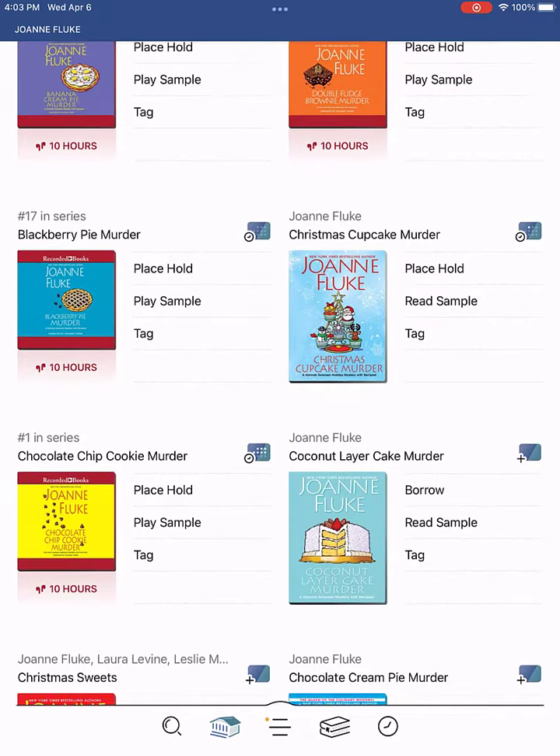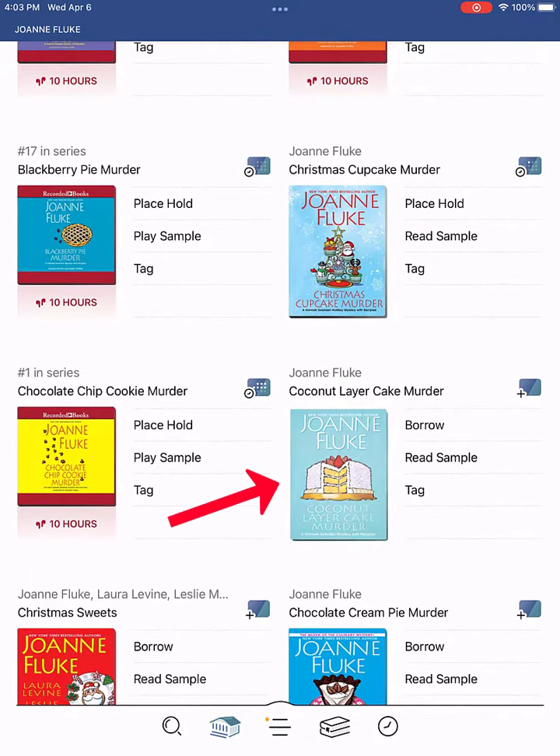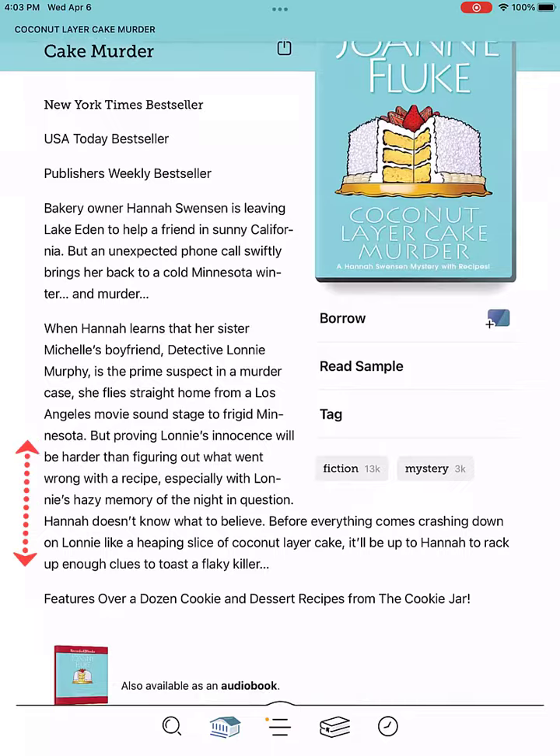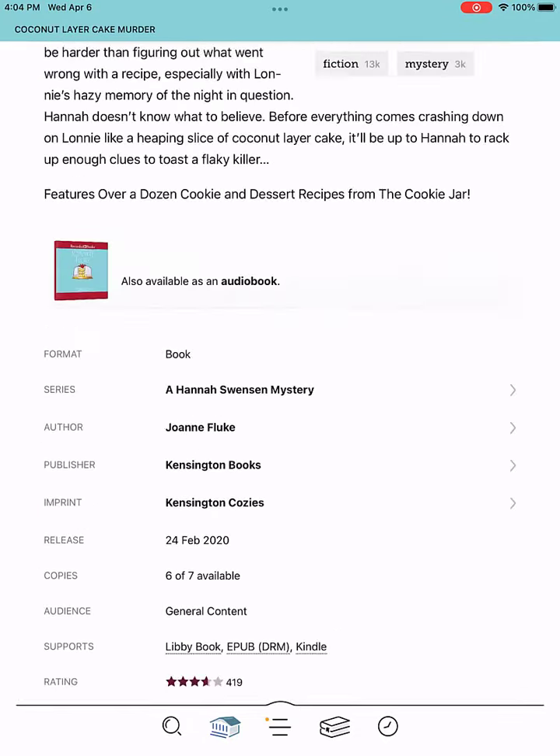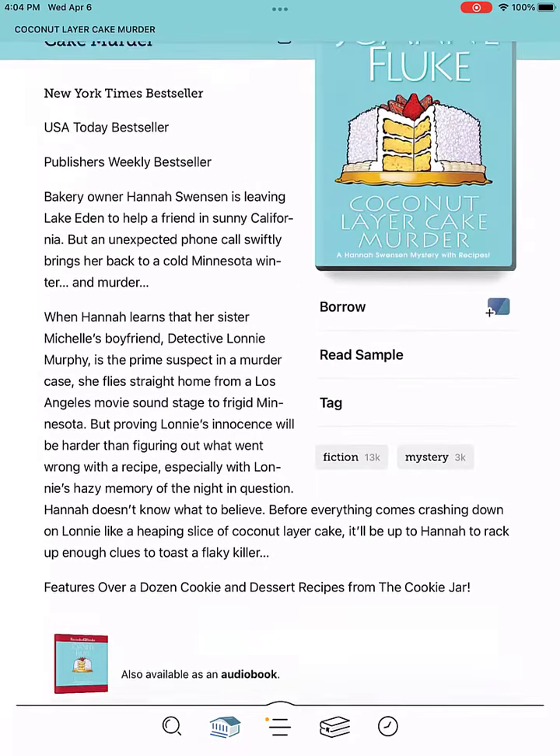I'd like to know more about the book, so I click on the book cover. This brings me to a page which describes the title in a bit more detail. After scrolling through, I decide to read it.